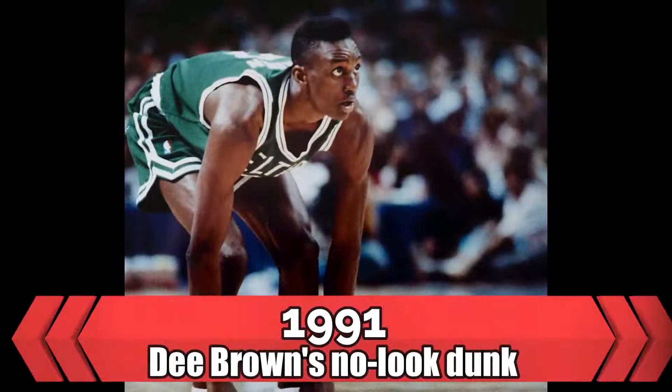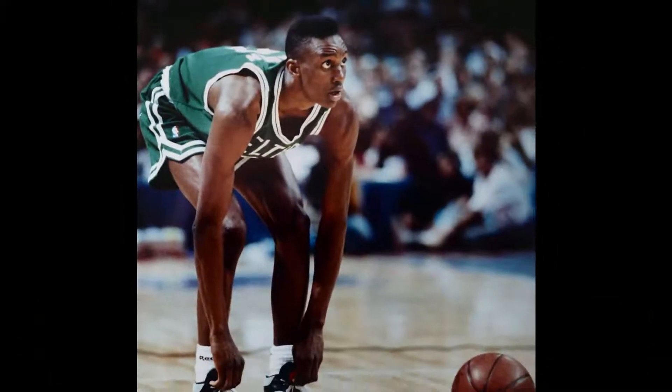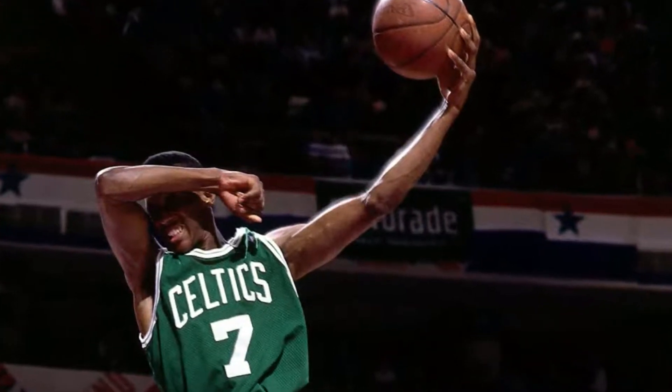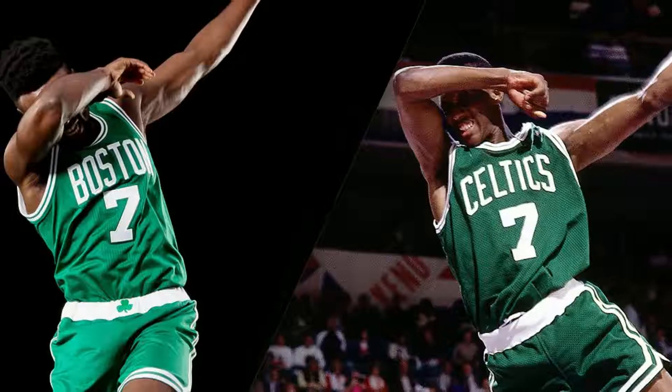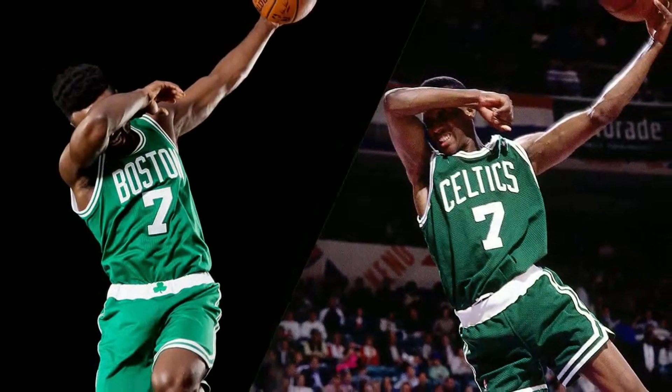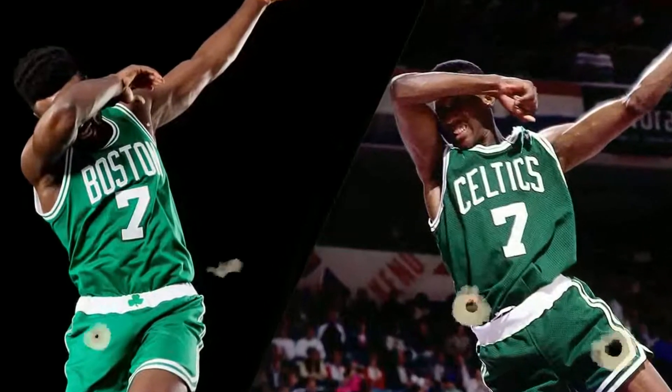1991 — Dee Brown's No-Look Dunk. Creativity and level of difficulty plays a huge role in the Slam Dunk Contest, and Dee Brown checked both of those boxes with this one. No one had ever pulled off a No-Look Dunk in the Slam Dunk Contest prior to this, and nailing it on his first try gave him the perfect score. This is another slam that will be brought up every time a conversation breaks out about the best dunks in dunk contest history.